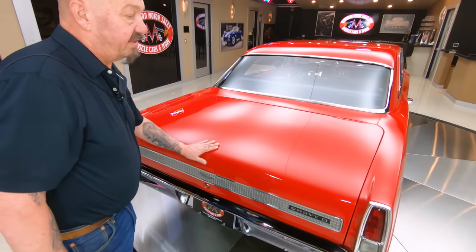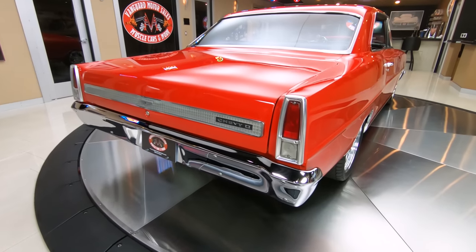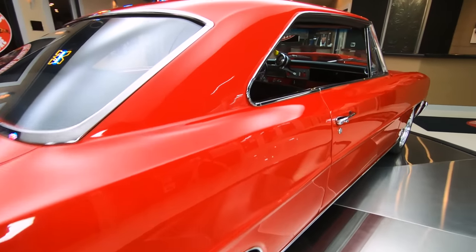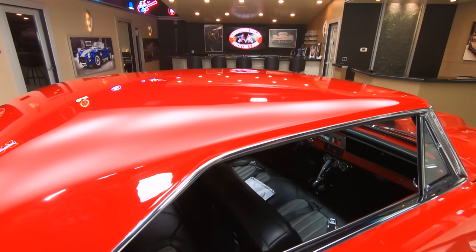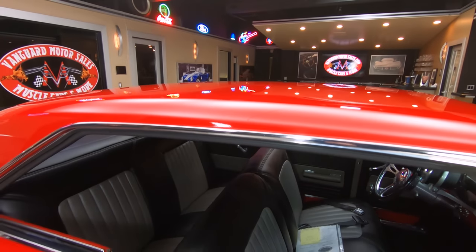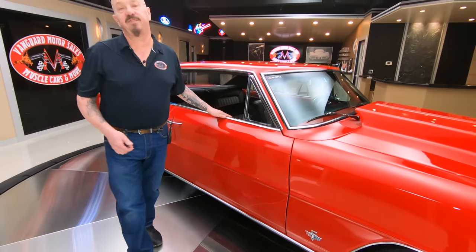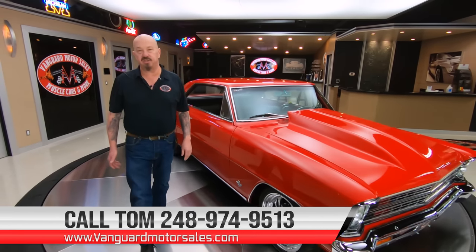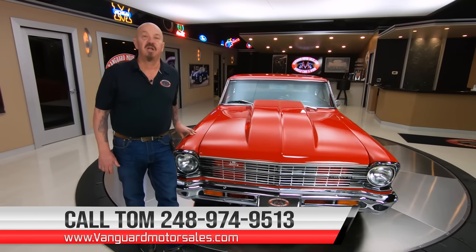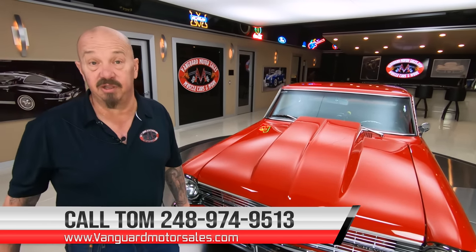As you look down the passenger side there, you can see the stance — I just love the stance on this car, really sitting pretty. Now at Vanguard Motor Sales, we don't do consignment. That means we own this Chevy II. So you know we took our time, checked it out before we laid out our money. Then the next thing we do to every car when they get here is we put them up on the lift and we inspect them, so we can answer every question you have when you give us a call at 248-974-9513. And don't forget, we're going to take pictures of the bottom and we're going to do a video on the bottom.